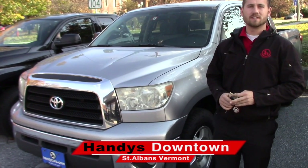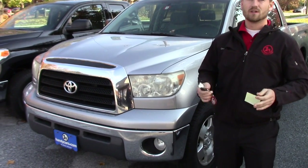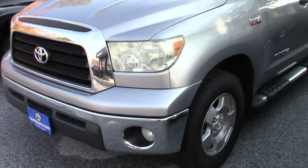Good afternoon Jeremy, this is Terence here at Hindy's Downtown. I just want to do a quick video for you on this nice 2008 Toyota Tundra CrewMax. I'm going to go over a few options and hopefully it's everything you expect it to be.